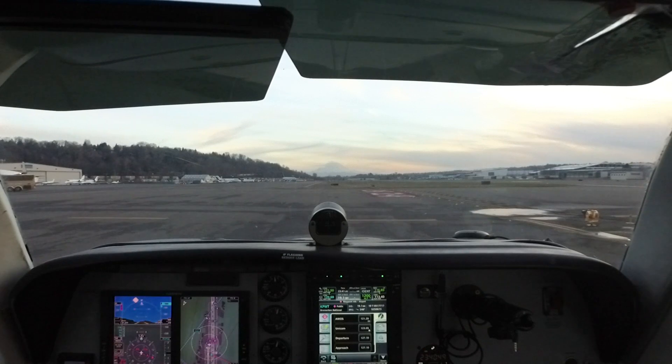The flight plan is loaded, transponder is set, timer is set, runway heading is bugged at 800 feet because of the Lincoln departure.